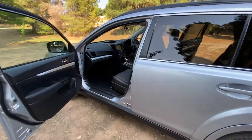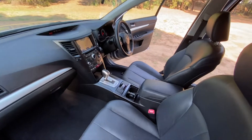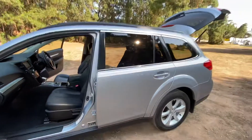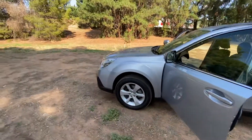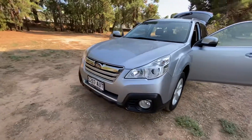Absolutely stunning, really well looked after, spacious and comfortable — room for the whole family. Looks great, drives great, come down and check it out.